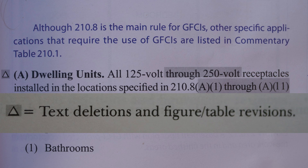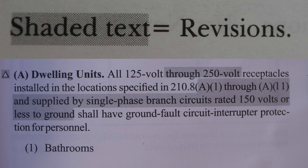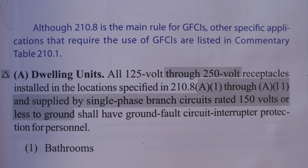The little delta symbol to the left of A means text deletions and figure/table revisions. The shaded text will show you the actual revisions. The question I have from a viewer today is: are 240 and 250 volt receptacles really allowed in bathrooms? Well, let's check it out.